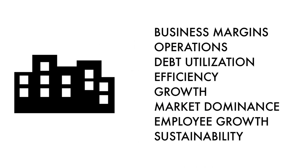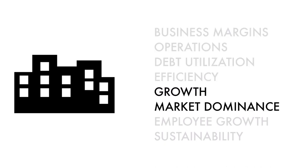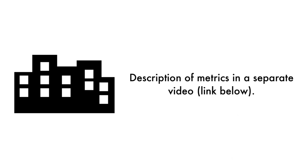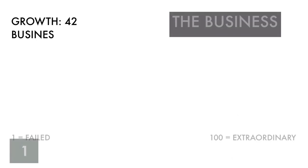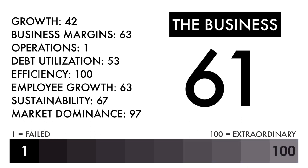Let's first look at the company as a business. The business is the most important part of this analysis — that's why 45% of this analysis is attributed to the business. The business factor is made up of eight metrics. Basically, four metrics measure how well the company is doing right now, two metrics measure how well the business is projected to do in the future, and two metrics measure the socioeconomic impact of the business. Based on this grade, I would consider this an above-average business. Everything else going forward would need to be above-average or better to make this an attractive investment.